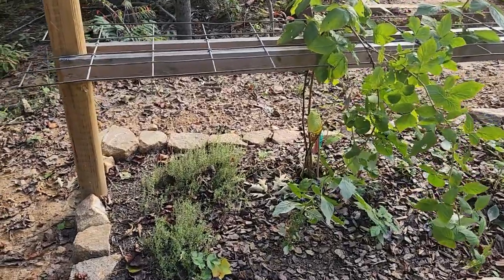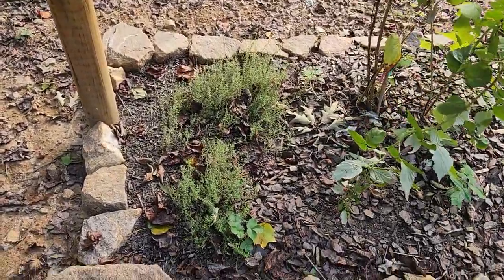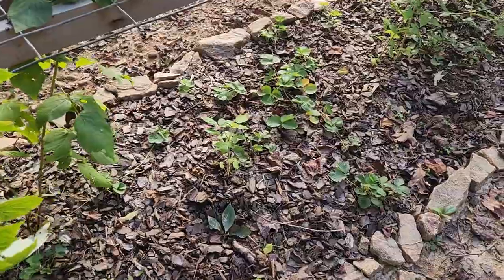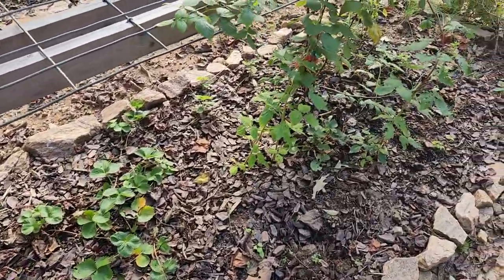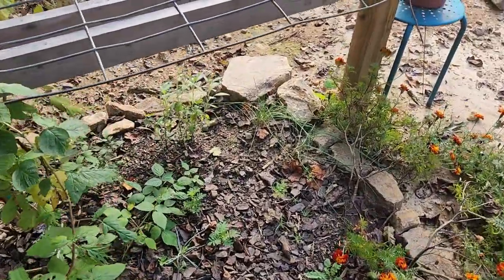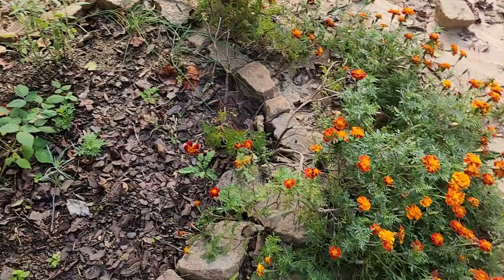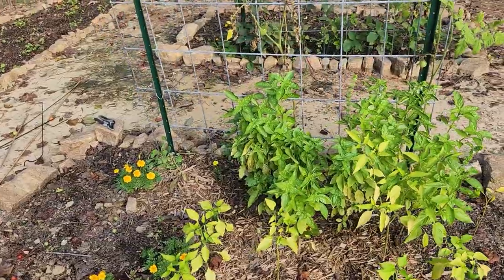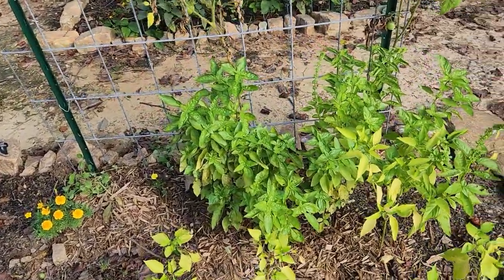And this perennial bed — here is all my beautiful thyme and strawberries and raspberries. They are all growing and looking nice. Chives, sage there in the corner, and all the marigolds. And this bed is just kind of starting to fizzle off.